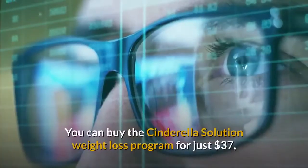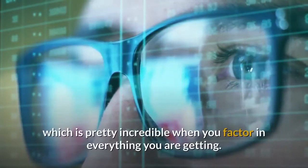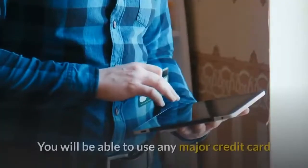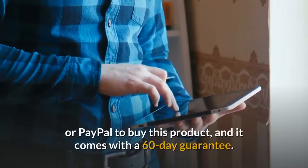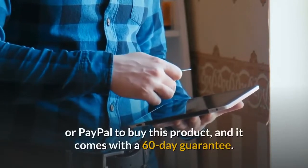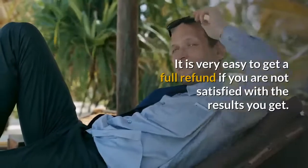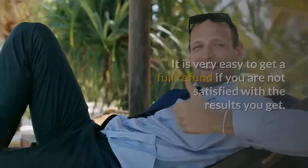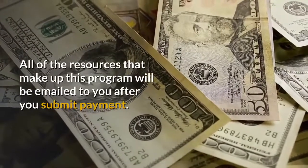Price: you can buy the Cinderella Solution weight loss program for just $37, which is pretty incredible when you factor in everything you are getting. You will be able to use any major credit card or PayPal to buy this product, and it comes with a 60-day guarantee. It is very easy to get a full refund if you are not satisfied with the results. All of the resources that make up this program will be emailed to you after you submit payment.